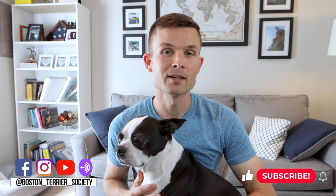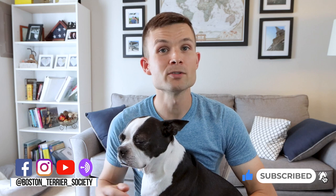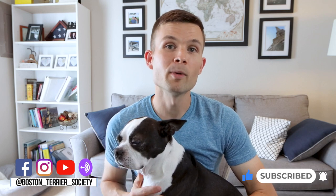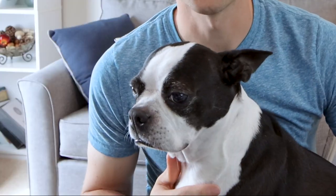Hey everybody, welcome to the Boston Terriers Society YouTube channel. Consider subscribing if you want to learn more about the breed, learn what it's like to be an owner, hear expert interviews like the one today, or connect with other Boston Terrier lovers. I'm Donnie Gardner, the founder of BostonTerrierSociety.com. Here is Bella, my Boston of over a decade, and she looks so happy.